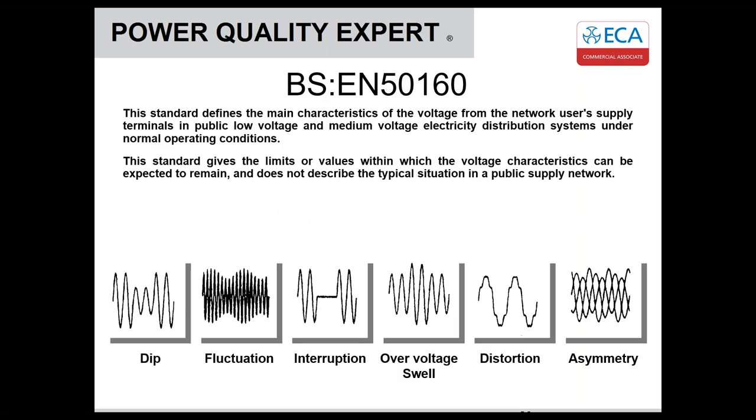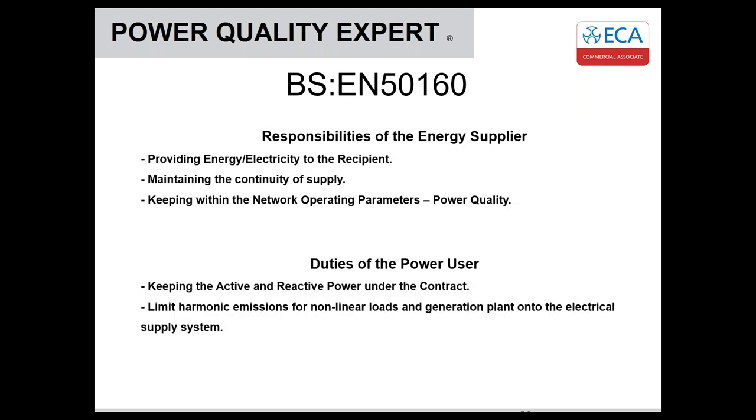EN 50160 defines what the DNO is responsible for supplying — it defines the main characteristics of the voltage on the low voltage and medium voltage electrical distribution system. The standard gives limits and values within which these voltage characteristics must be maintained by them.